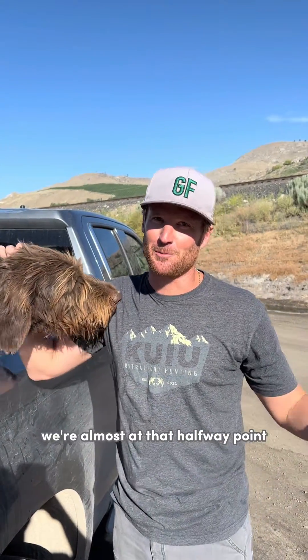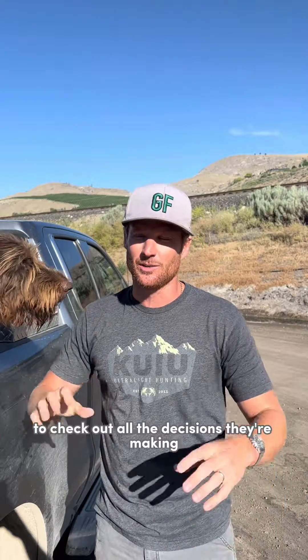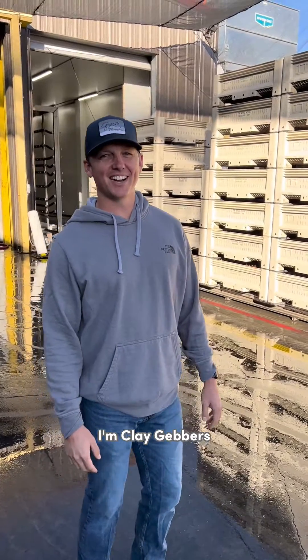Hey guys, it's July 15th — we're almost at that halfway point and I want to take you into the warehouse to check out all the decisions they're making. It actually blows my mind, so let's go in there. I'll introduce you to my cousin Clay and we'll check the whole process out. I'm Clay Gevers, welcome to the packing line.